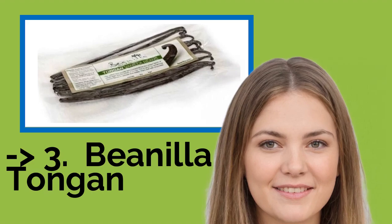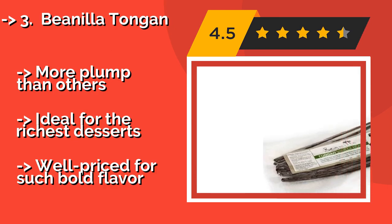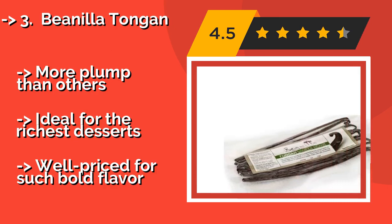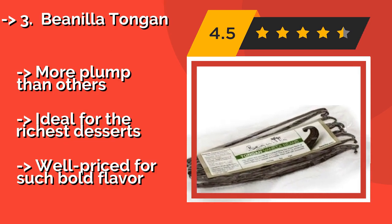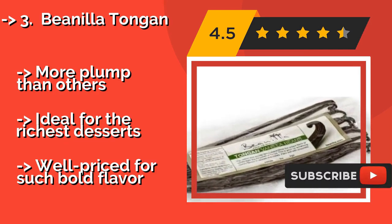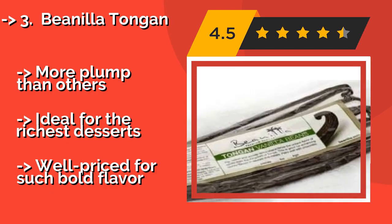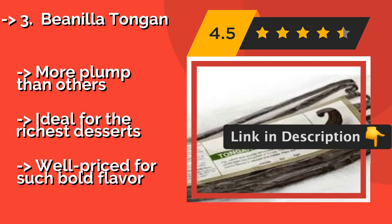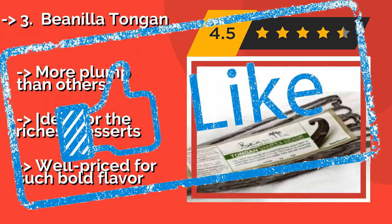The third product is Vanilla Tongan, about $234. Once almost eradicated by hurricane damage, crops of exotic Vanilla Tongan are now among the most sought-after types in the world. They're particularly oily with bright and fruity overtones, as well as an exceptional vanillin content. More plump than others, they're ideal for the richest desserts, and well priced for such bold flavor.